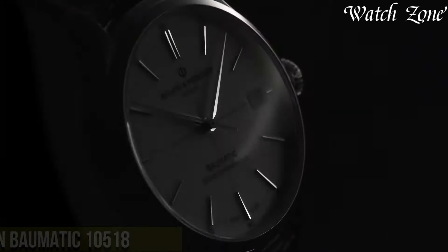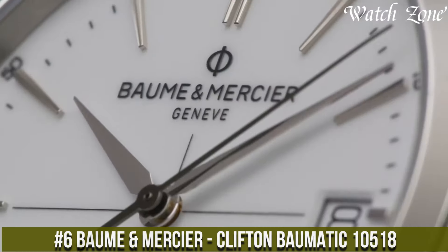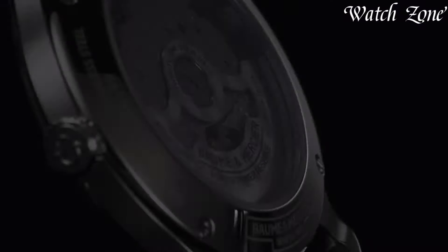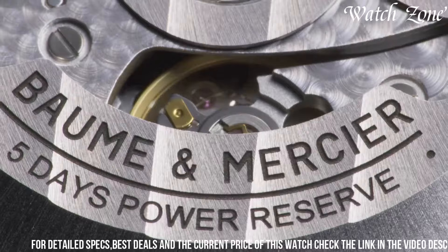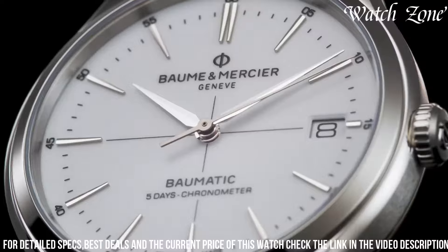Number 6: Baume & Mercier Clifton Baumatic 10518 — a watch that combines classic design with exceptional performance. This exquisite timepiece features a stainless steel case and a brown alligator leather strap, exuding a timeless and sophisticated look. The silver dial is adorned with rose gold-toned hands and hour markers, adding a touch of elegance and refinement.